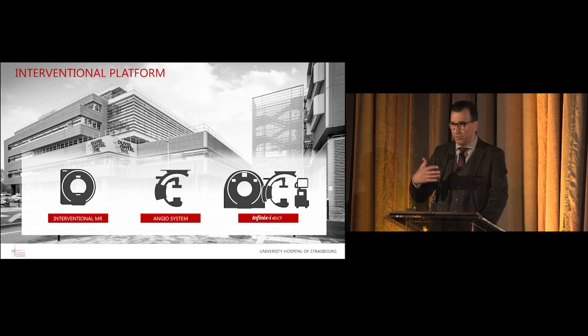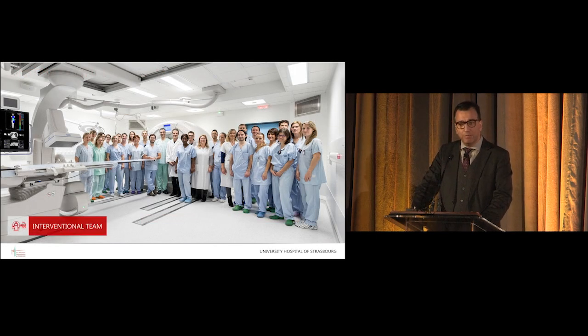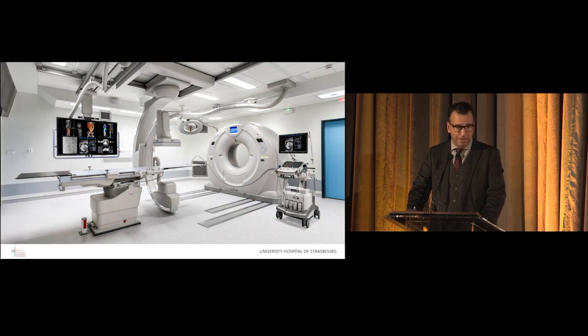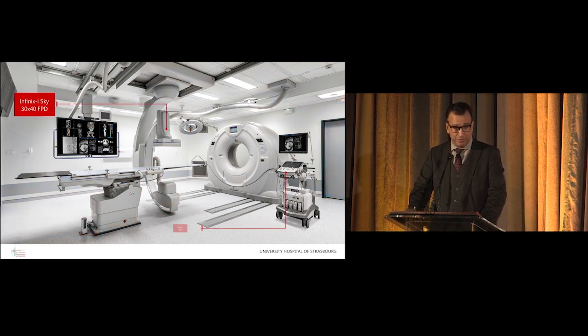We have access to CT scan, CT NGO, MR, ultrasound, and even twice a month to PET-CT for our interventions, plus a dedicated MR scan. I am very lucky to work with a full team of nurses, secretaries, assistants, radiologists, interventional radiologists, and specialized technicians doing interventional radiology full time. We got our first Infinix CT suite about one year ago, equipped with an ultrasound and an NGO CT.